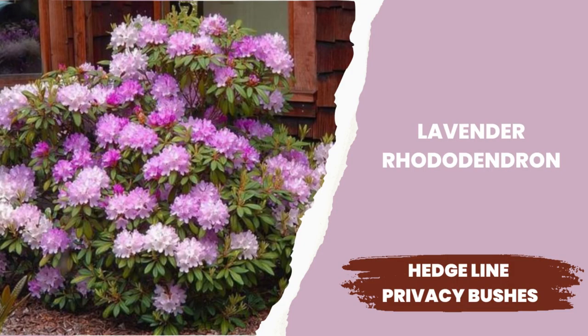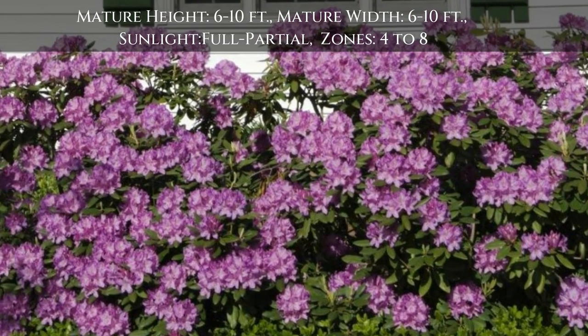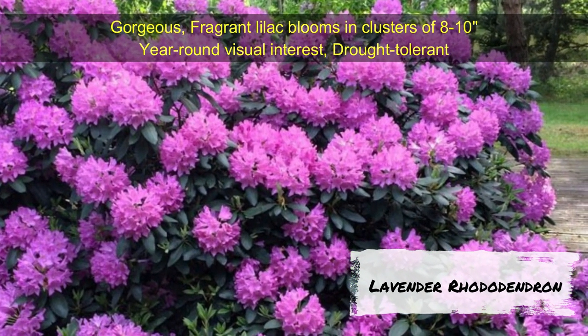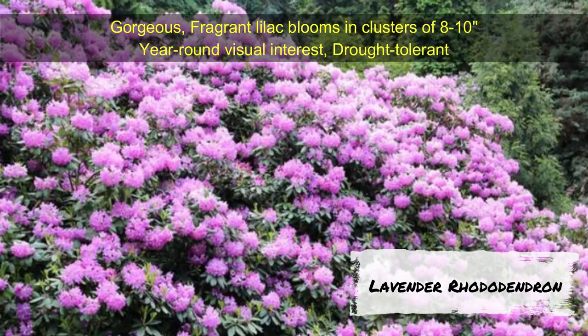Lavender Rhododendron — a stunning lively hedge that gives year-round visual interest. It is a vigorous grower recognized for its huge clusters of vibrant purple flowers. This lavender rhododendron grows 6 to 10 feet tall and 6 to 10 feet wide. Growing zones are 4 to 8.